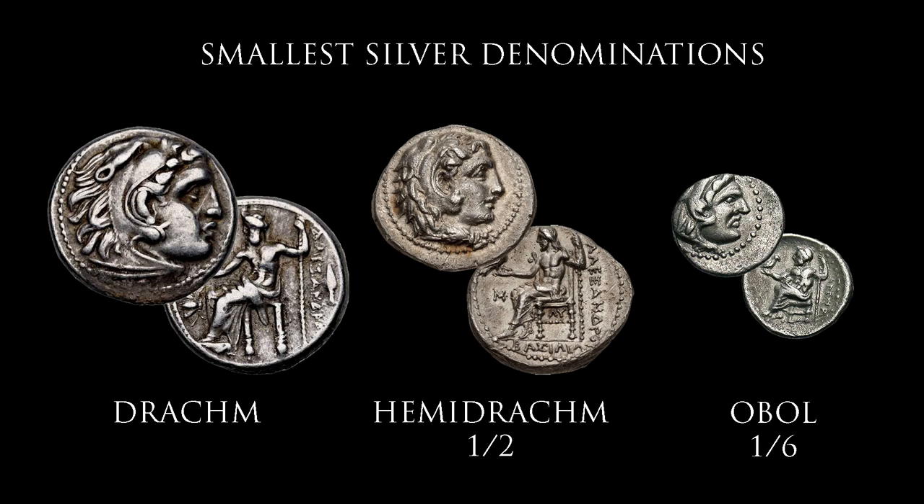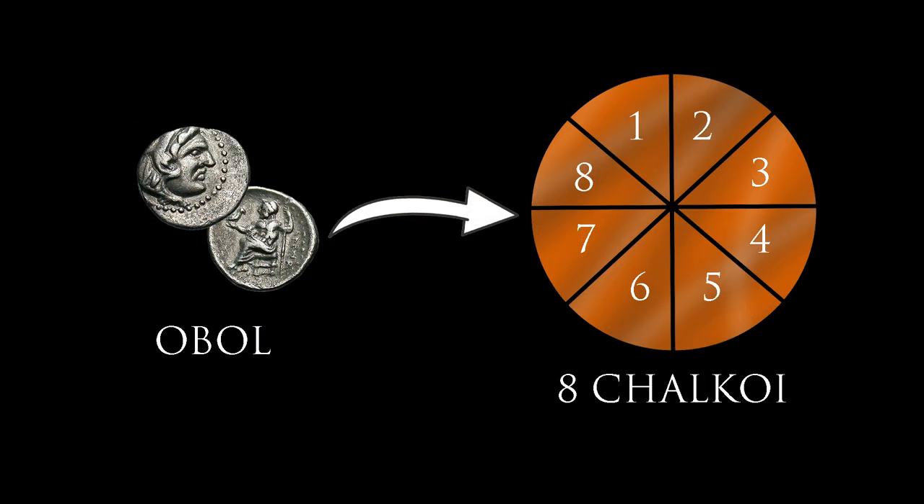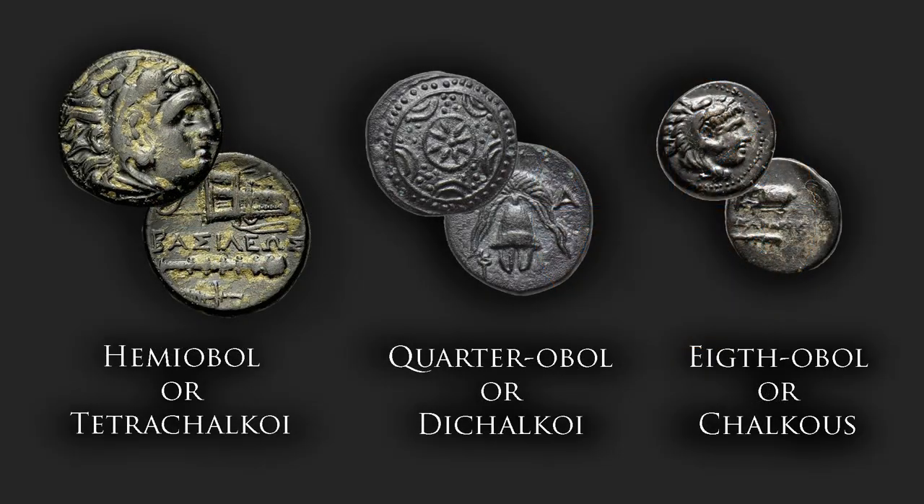This is where the bronze coins come in. There are three denominations, all based on fractions of the obol — the smallest silver coin. The obol itself was divided into eight parts called chalcos, meaning bronze in Greek, chalkoi in plural. They are typically classified as half an obol, the tetrachalkoi; a quarter of an obol, the dichalkoi; and an eighth of an obol, the single chalcos.